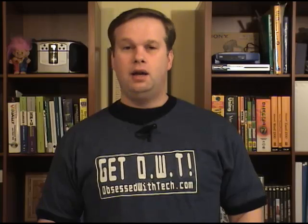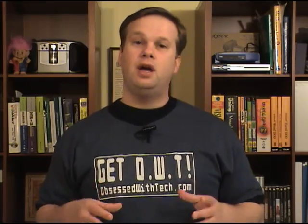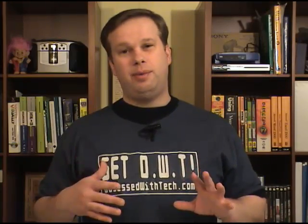Today on Obsessed with Tech we introduce a brand new celebrity tech segment. The basic premise is that we ask celebrities or people we look up to and respect what tech they're obsessing about. In the past we've looked at things I'm obsessing about and you've written in to share things you're obsessing about. So I thought I would take it one step further and go out to the people that we respect and see what they're obsessing about.